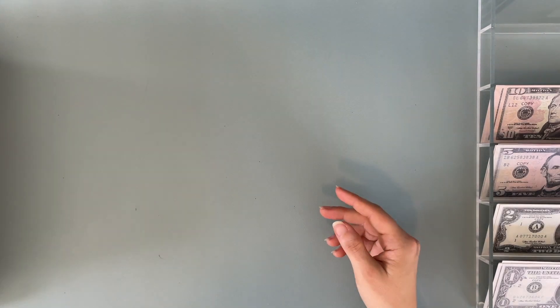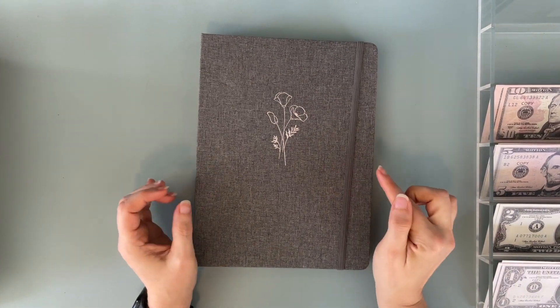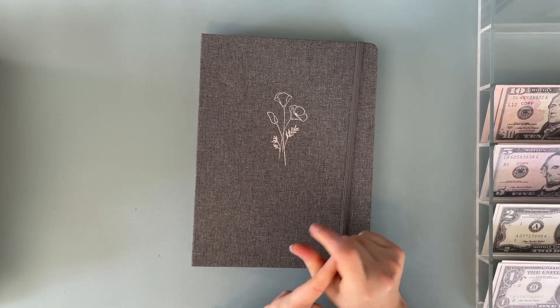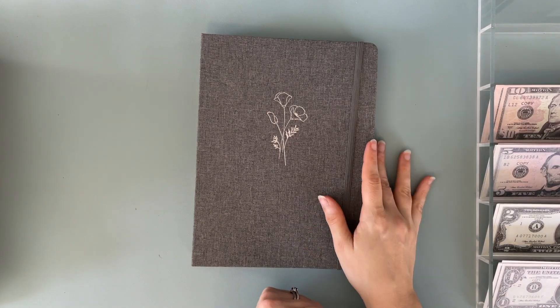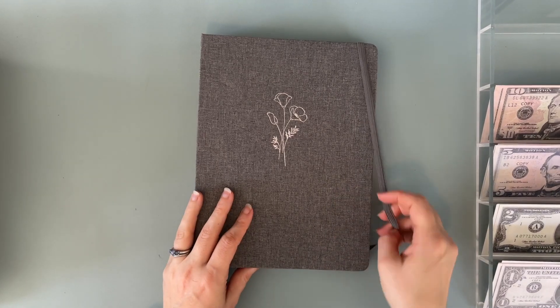Thank you, Becca — I truly appreciate you making all these super cute challenges and giving me a chance to order from and support you. Definitely, if you aren't already following Becca, go follow her and watch her videos — she's wonderful. It's actually her birthday today, the 25th of October. By the time you see this it'll be past her birthday, but I hope she's having a wonderful birthday. After filming this, I'm hoping to FaceTime her. Her Etsy store is on sale through the end of October, so go support her.